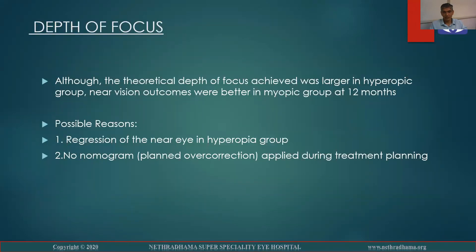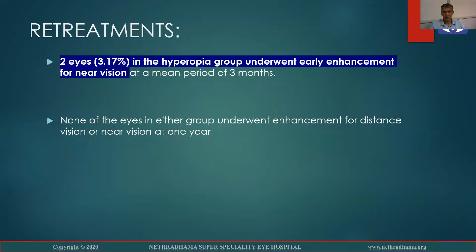Although the theoretical depth of focus achieved was larger in the hyperopic group, near vision outcomes were better in the myopic group at 12 months. The possible reasons being regression of the near eye in the hyperopic group and no planned overcorrection was applied in the treatment planning of the hyperopic group. Two eyes in the hyperopic group underwent early enhancement for near vision at three months. None of the eyes in either group underwent enhancement for distance or near vision at one year.